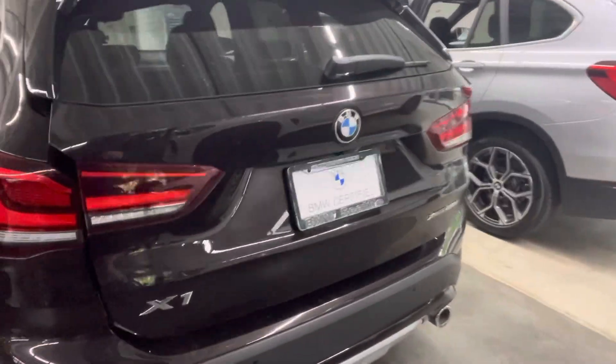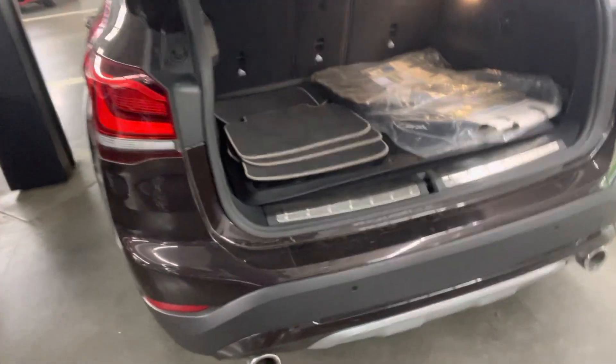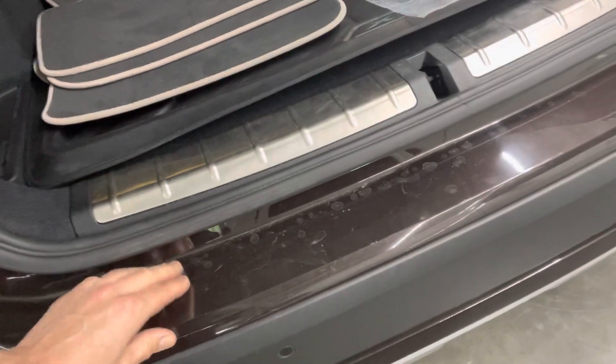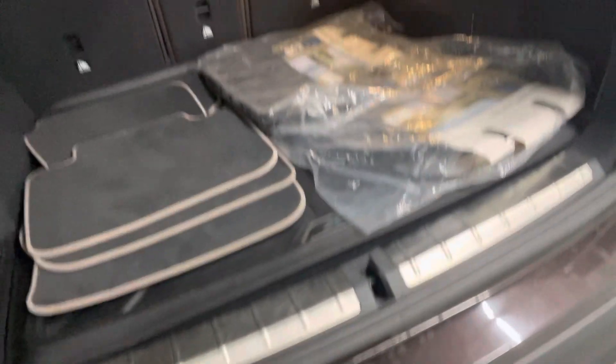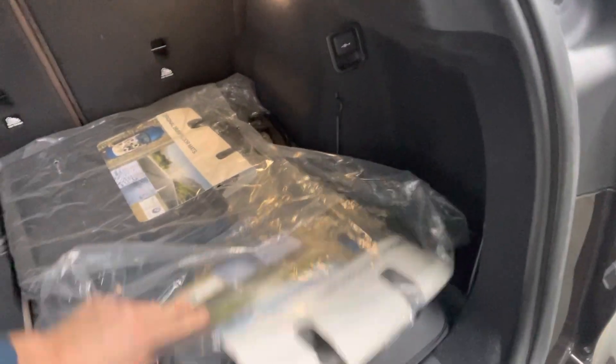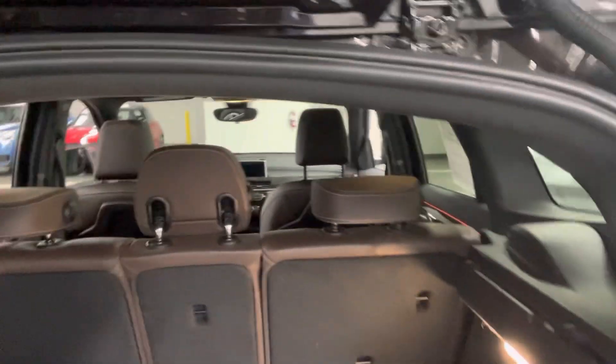The wheels are in solid condition. There is a protective film on the rear bumper as well as on the rear tread plate. The cargo mats are still in the wrapping for you, along with the X1 cargo plate. It also has carpet mats and a 40/20/40 split rear seat.